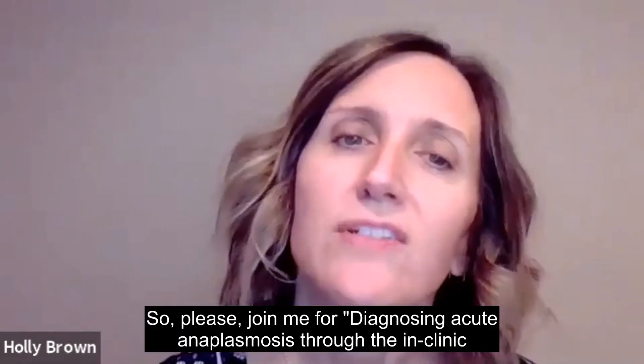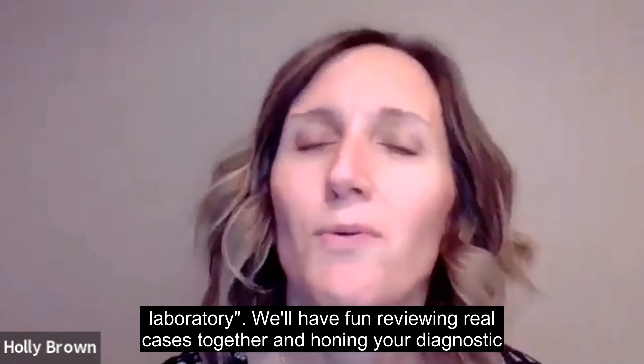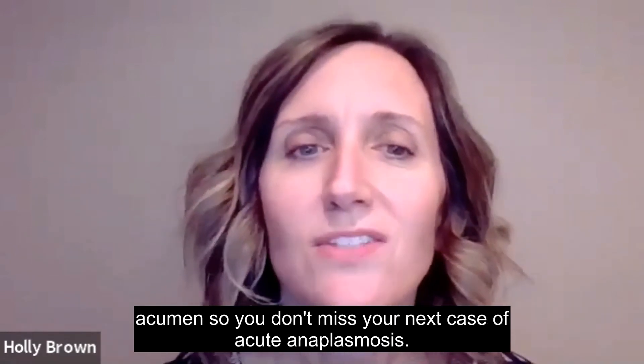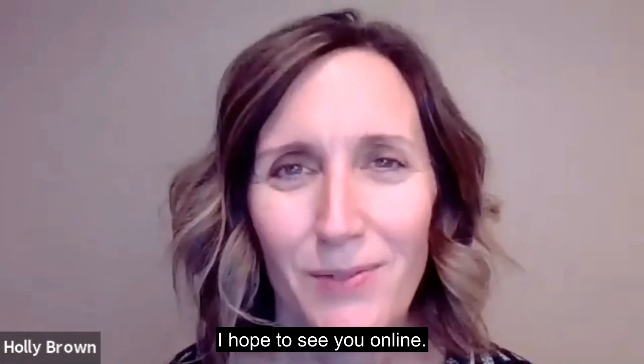Please join me for diagnosing acute anaplasmosis through the in-clinic laboratory. We'll have fun reviewing real cases together and honing your diagnostic acumen so you don't miss your next case of acute anaplasmosis. I hope to see you online.